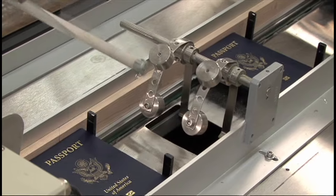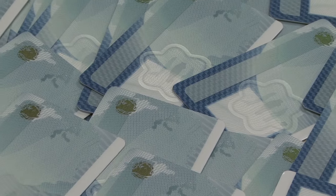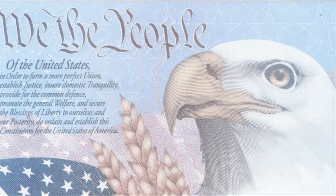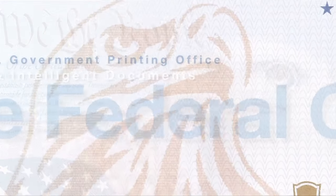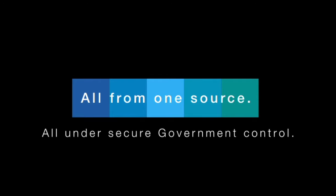Employees at the U.S. Government Printing Office produce products that contribute to the security of our nation. GPO's Security and Intelligent Documents Business Unit is responsible for producing secure federal credentials. A secure credential is a booklet, badge, or plastic card that helps authorities determine authorization and authenticity. GPO performs all the steps in the production process so our customers can acquire secure credentials all from one source and all under secure government control.